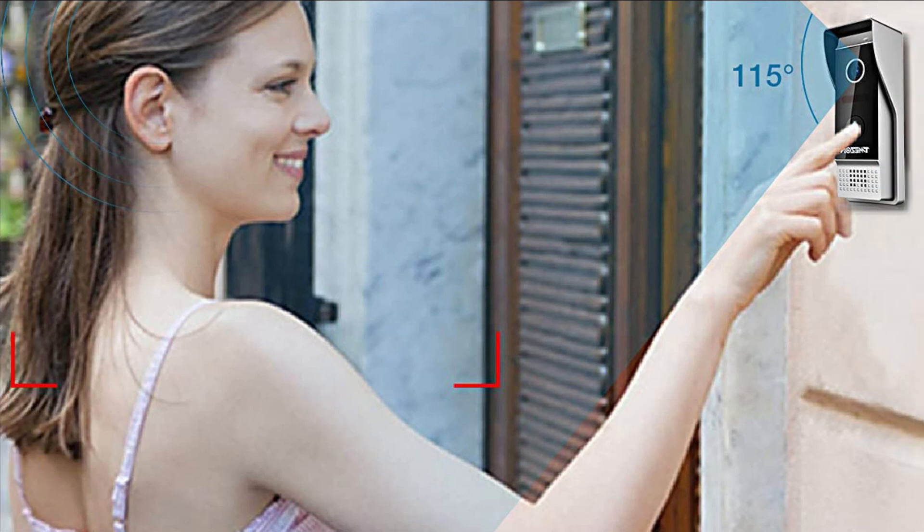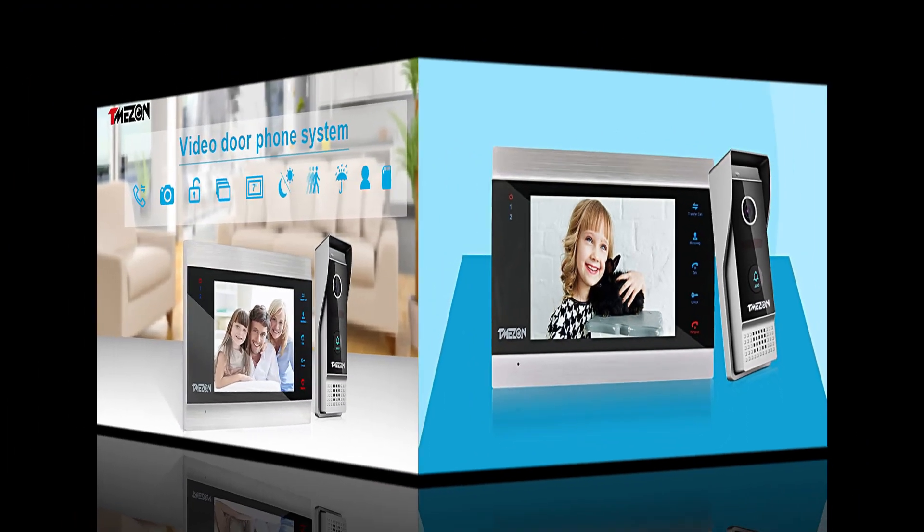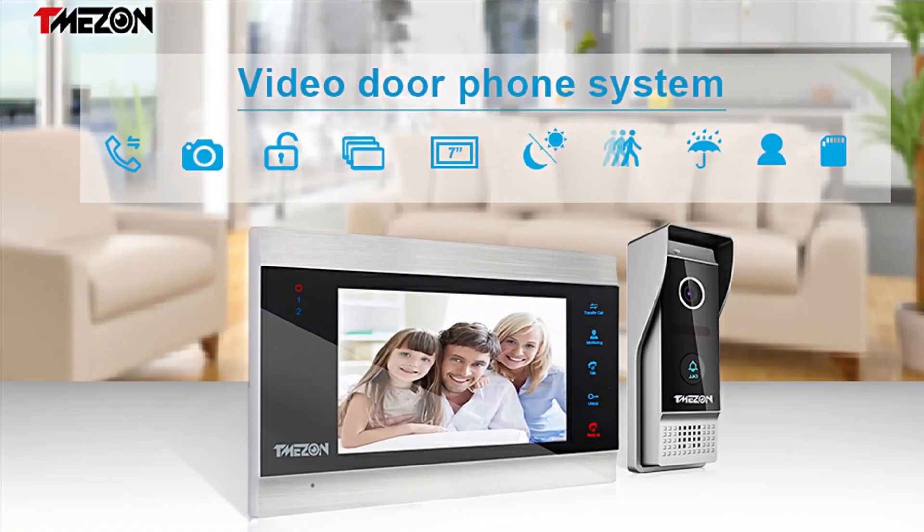Monitor-to-monitor extension is also supported according to your needs, with a maximum distance of 100 to 200 meters. These are some of the best video doorbells with monitors. If you enjoyed the video, leave a like and subscribe to my channel for future updates.